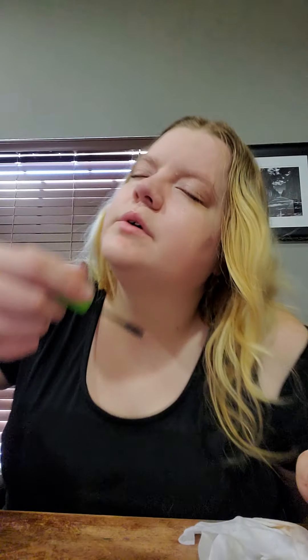I usually do eyebrows — I didn't do all that stuff today. But I do have a mascara, which is this Great Lash. I have sensitive eyes and this is one of the only things I can use on my eyes. I'm not doing my brows today.